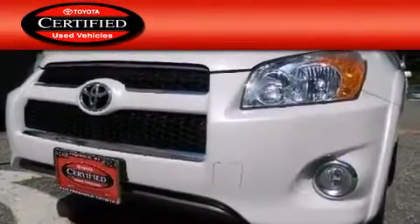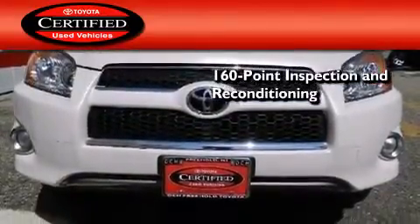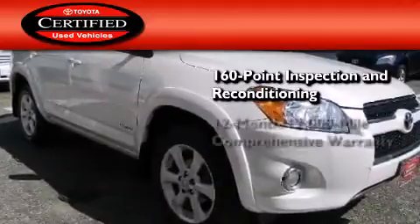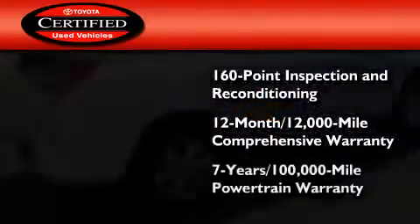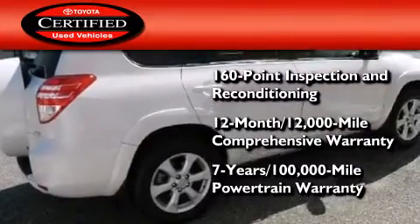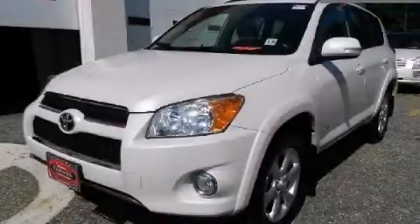Toyota's certification includes a 160-point inspection and an extensive reconditioning process, plus a 12-month, 12,000-mile comprehensive warranty, and a 7-year, 100,000-mile powertrain warranty. Stop by today and test drive this vehicle for yourself.